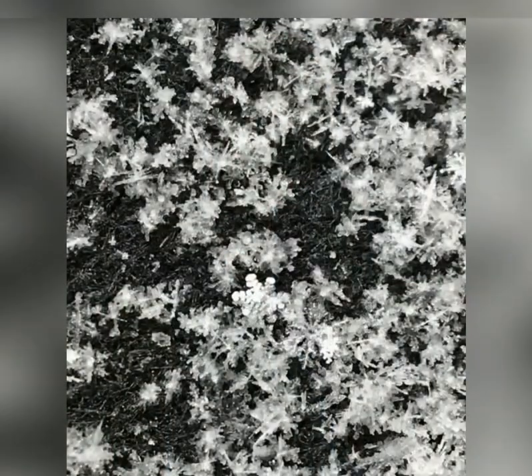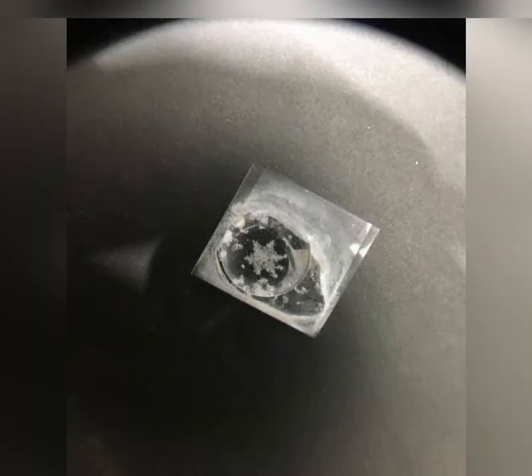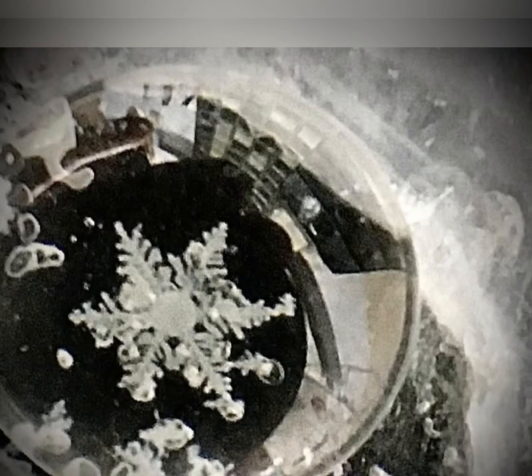Hi, my name is Danielle and I capture and preserve real snowflakes in Colorado. Here's a little microscope slide, up close and personal.